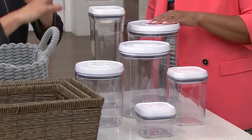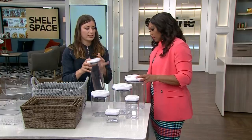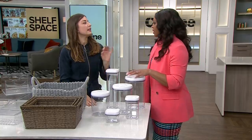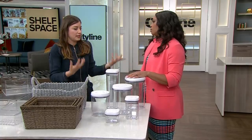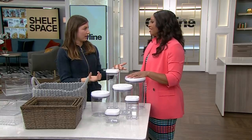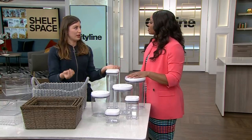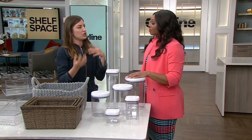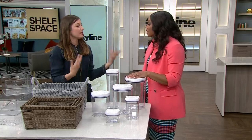They have a size for anything you could possibly need — you can organize things like pasta. So decant, decant, decant. Take it all out and put it into something pretty, especially to save space, because boxes take up space and you can't see what's in them. Not only does it look good when you open your pantry, it's also inspiring. If you don't know what to make for breakfast and you open your pantry and see your nuts, seeds, chia, and all that good stuff — it might inspire you.